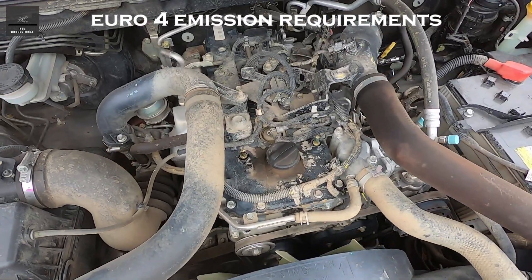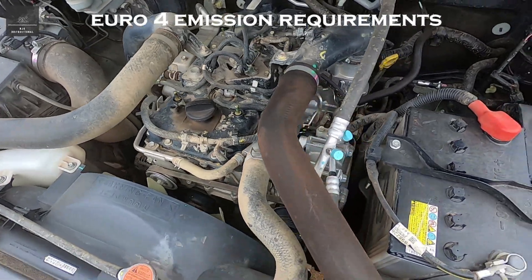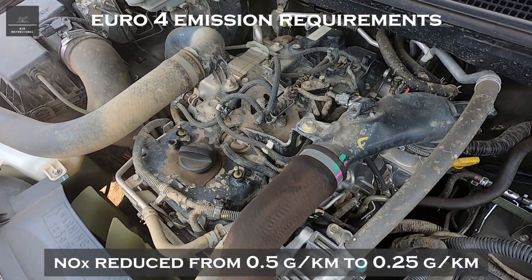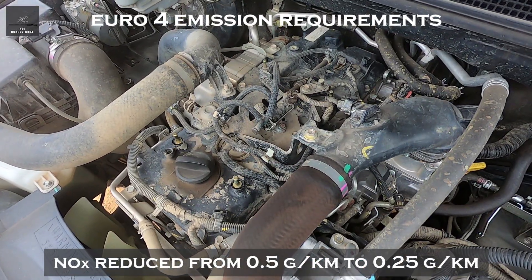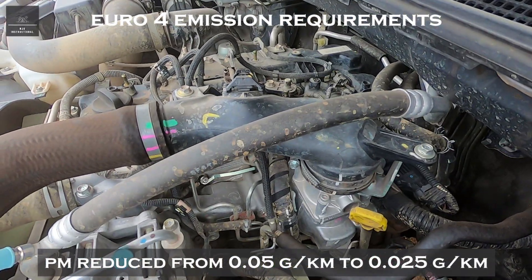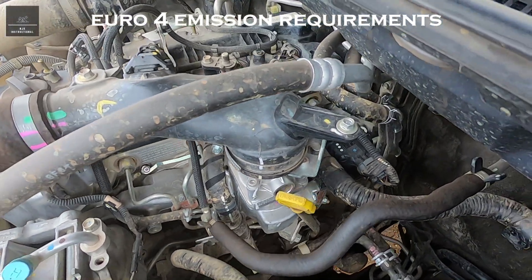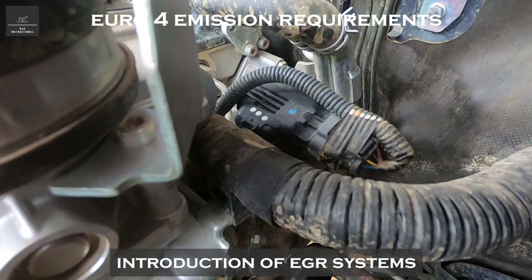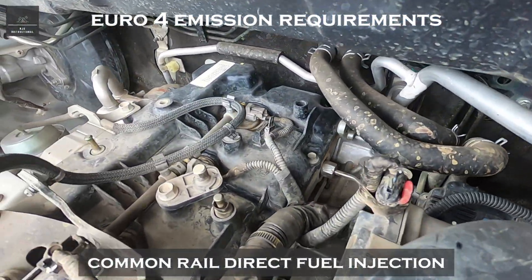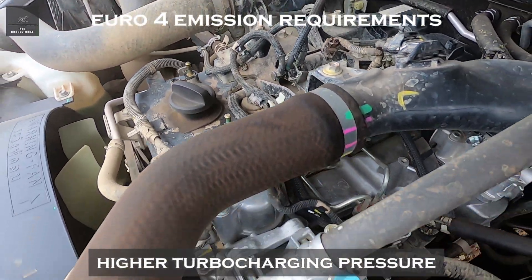With the introduction of Euro 4 — which is what this engine is compliant with — the amount of NOx allowed to be emitted from the exhaust had to be halved, from 0.5 grams per kilometre to 0.25 grams per kilometre. Additionally, the amount of particulate matter also had to be halved, from 0.05 grams per kilometre to 0.025 grams per kilometre. In order to satisfy Euro 4 requirements, many manufacturers introduced EGR systems, direct injection and later common rail direct injection systems, lower compression ratios between 17 to 1 and 20 to 1, and higher pressure turbochargers.